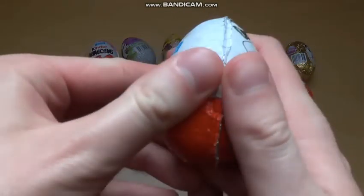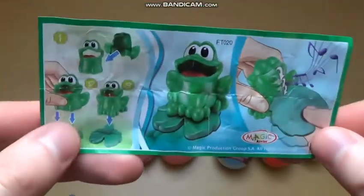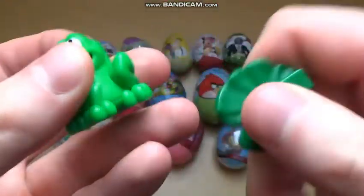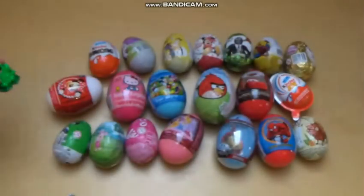Here we go. Inside is some frog or something. If you rub the back of the frog it makes funny sounds. Decide on your own - this is a fancy toy.